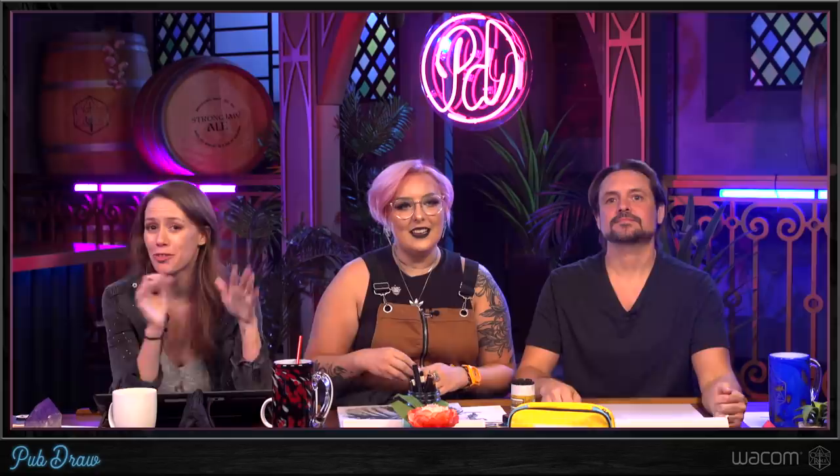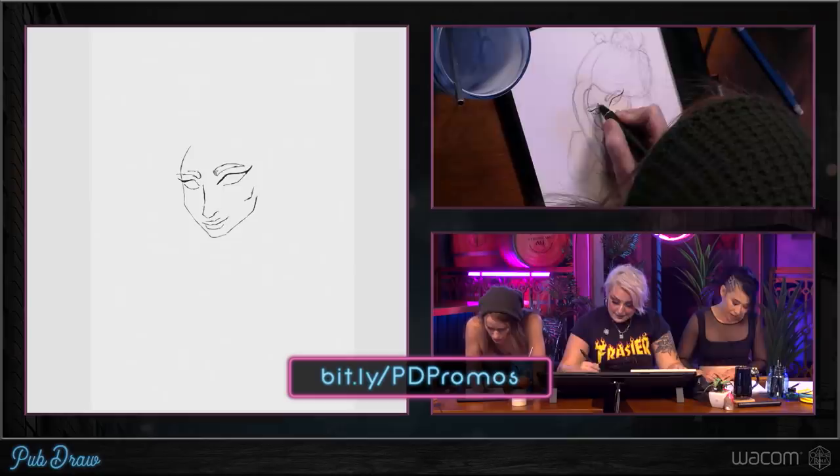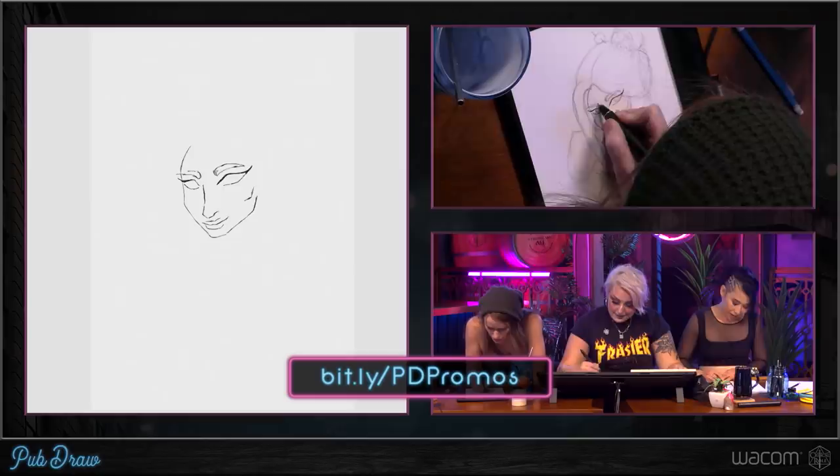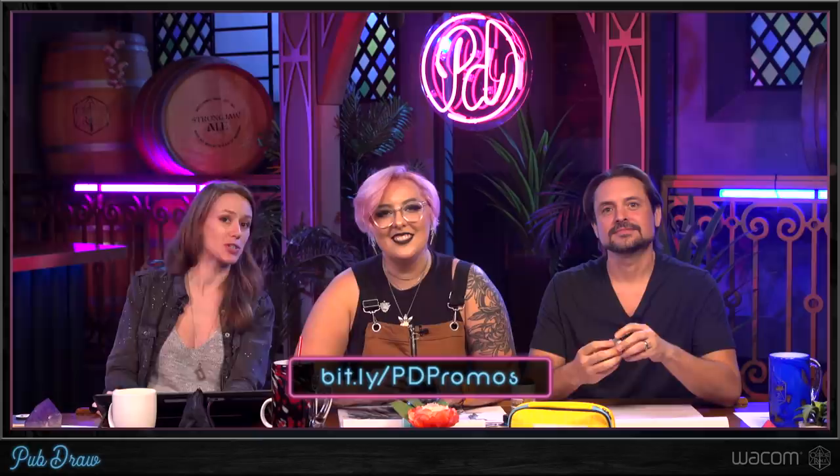Before we start drawing, a huge thank you to our wonderful sponsor, Wacom. For 35 years, Wacom has been making pen technology and products for artists of all levels. Headed into the holiday season, Wacom has a ton of offers on all of their amazing products. As part of their gift of creativity promotion, they're offering up to $100 off on both their Intuos Pros and Cintiq 16 products. The deals also include creative software like Adobe Photoshop and Clip Studio Paint. You can get these deals at Best Buy or on Amazon. Find out more at bit.ly/PDpromos.